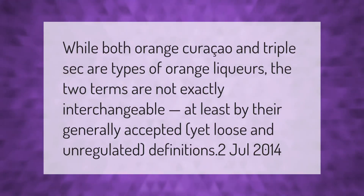While both orange curaçao and triple sec are types of orange liqueurs, the two terms are not exactly interchangeable — at least by their generally accepted, yet loose and unregulated, definitions.